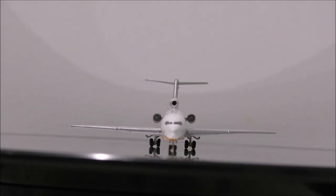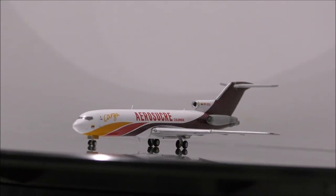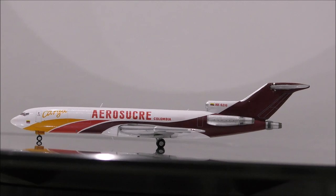Overall, this is the model I recommend you guys to get, despite its flaws. This will make a nice addition to your growing collection.